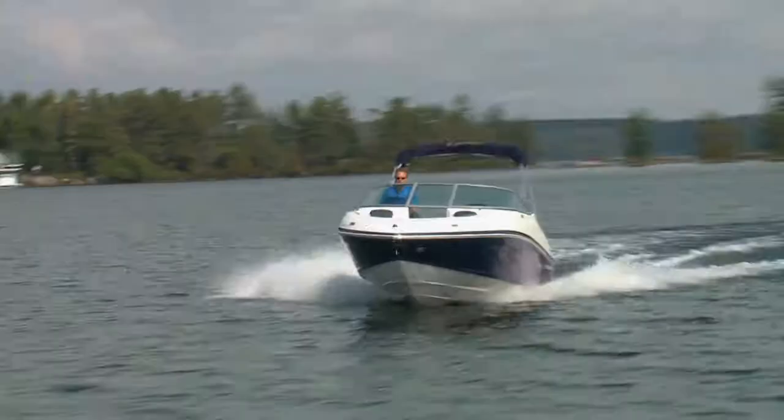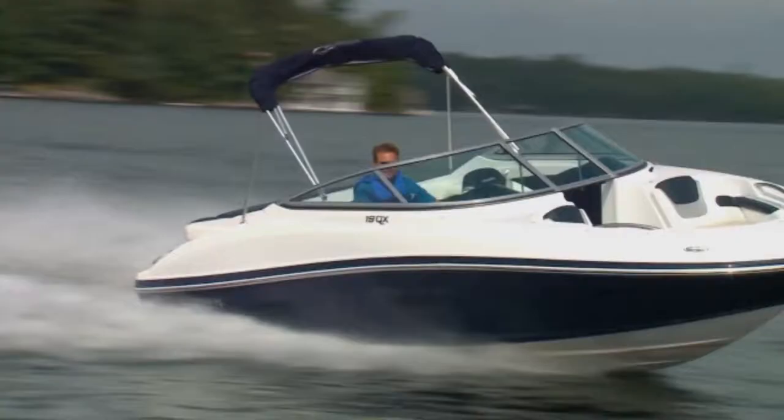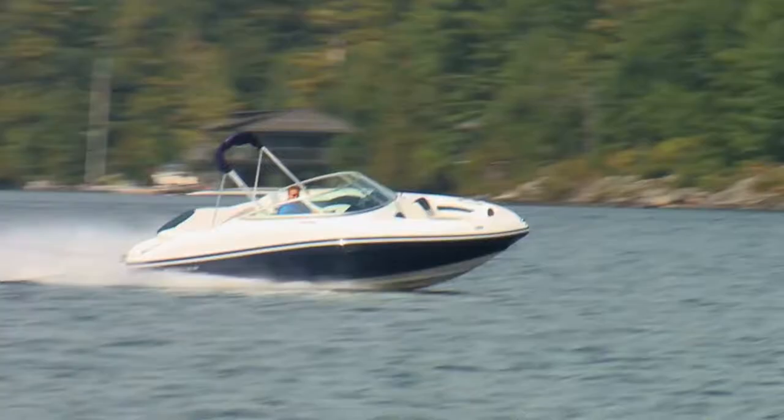Ride comfort is reasonably good for a boat this size. Crossing our camera boat's wake didn't produce any pounding, but occasionally required a little steering correction to stay on course. Handling is surprisingly quick and fun — a light touch on the wheel is all that's needed to change direction, and she will turn completely around in a very short distance. When performing a few tight turns, I was a little surprised to find I didn't have to add any throttle to keep the boat on plane.